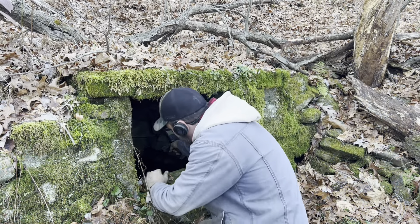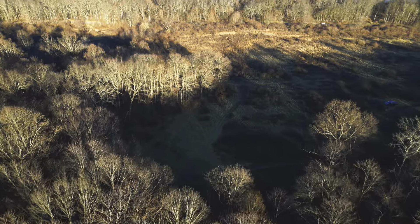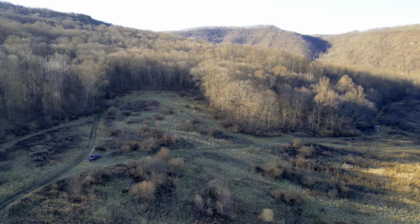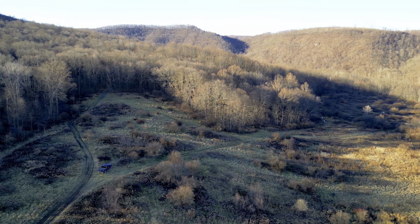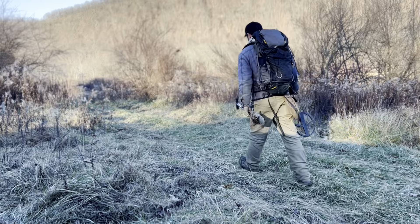For thousands of years, humans have had to drive to explore and to search for something lost or undiscovered. It is in our DNA, so join us on our adventures to find out more.